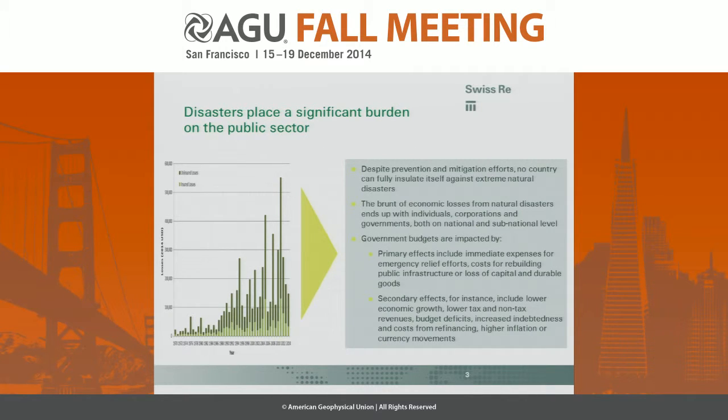So why do we focus particularly on developing insurance products for the public sector? No country is ever going to be able to completely insulate itself against natural and man-made catastrophes. There's always going to be some excess risk, and the portion of the risk that is not insured after a large event inevitably becomes the burden of the government.